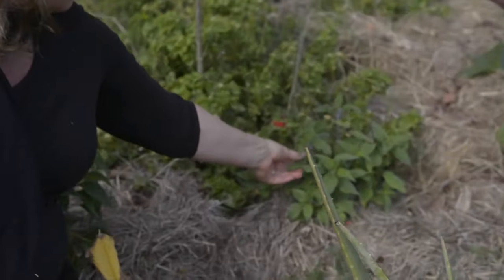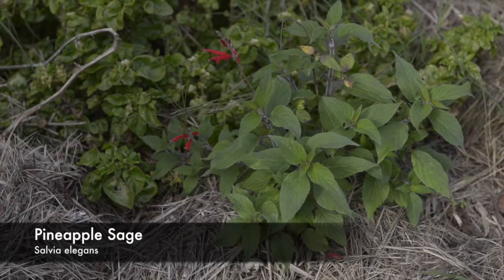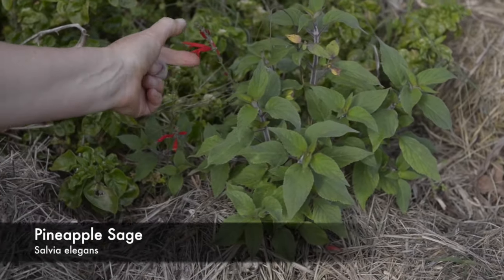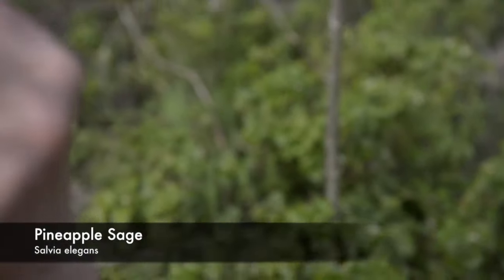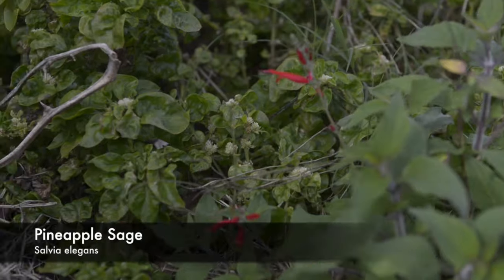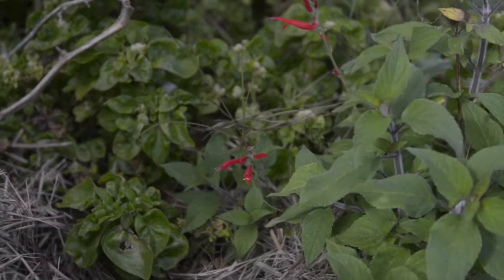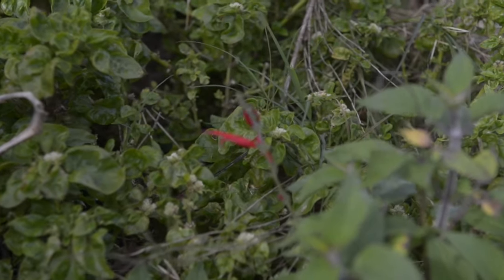Another plant that's great for a tea or a nice drink is pineapple sage. The leaves have a very pineapple-y flavour, but you can also pluck the flowers. This is a great thing that kids love — just suck the nectar out. Once this plant gets bigger, I'll be taking all the flowers and putting them in some water and allowing it to infuse. It will be a beautiful floral nectary drink.